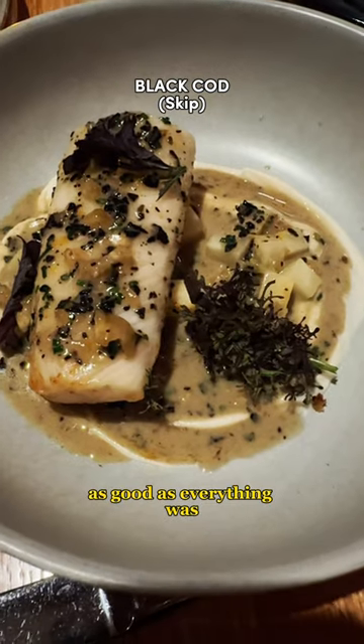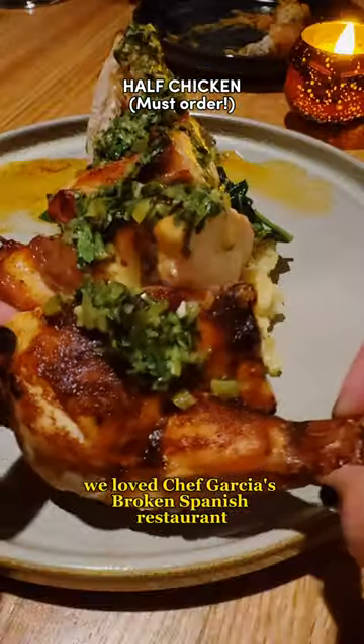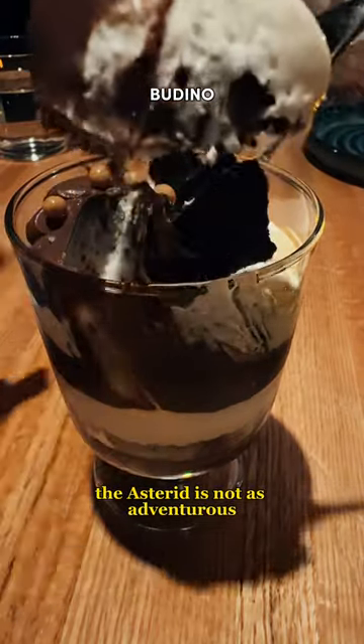As good as everything was, the restaurant felt a little vanilla and safe. We left Chef Garcia's Broken Spanish restaurant, which featured many novel dishes, but Astrid is not as adventurous.